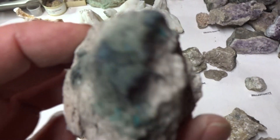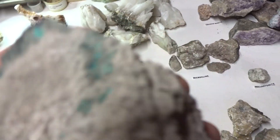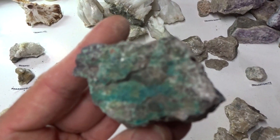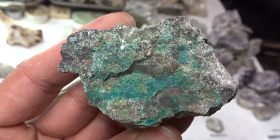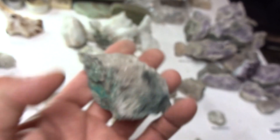Azurite — look at that azurite. $6 for this big specimen.